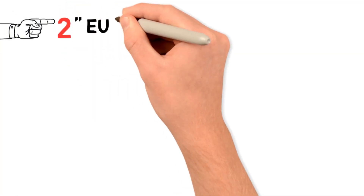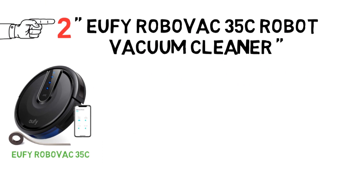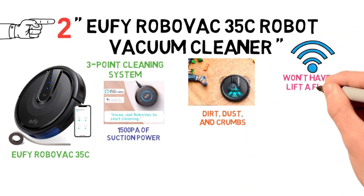At number 2, we have the Eufy RoboVac 35C Robot Vacuum Cleaner. The Eufy RoboVac 35C may be super slim, but it's packed with a three-point cleaning system, Boost IQ technology, and up to 1500 PA of suction power to ensure your floors and carpets are clear of all dirt, dust, and crumbs. Plus, with Wi-Fi built-in, you won't even have to lift a finger.